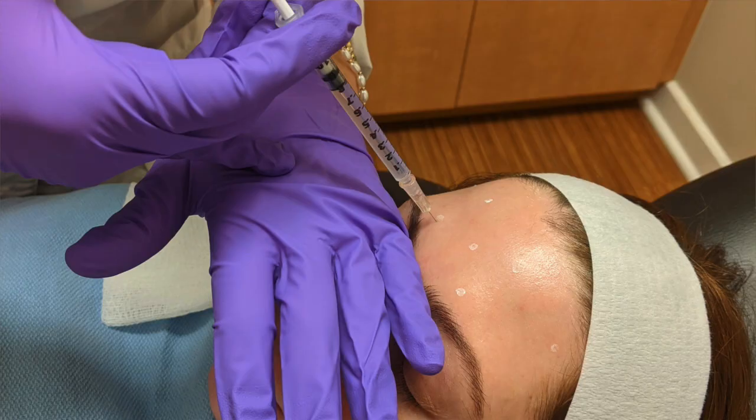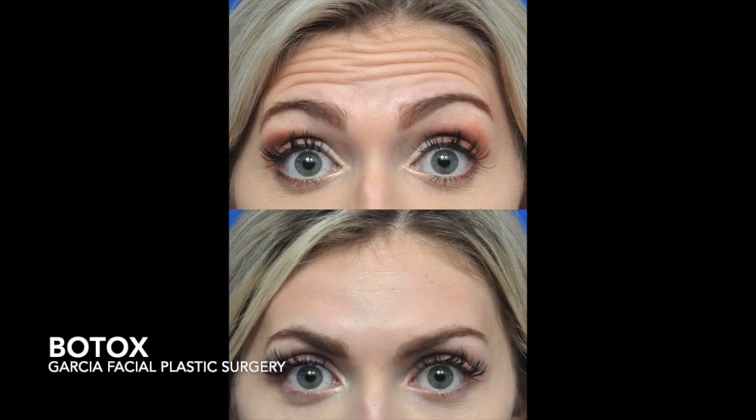With dynamic wrinkles, the best treatment is Botox. Botox relaxes the muscle so that you're still able to make expressions, but you're not making such strong expressions that create the wrinkles. The best time to start using Botox is before the dynamic wrinkles turn into static wrinkles that are there even when you're not making an expression.